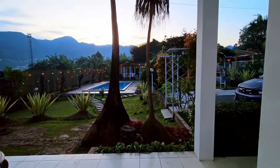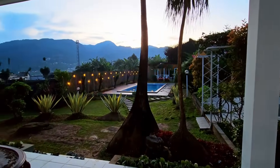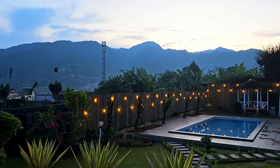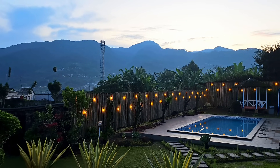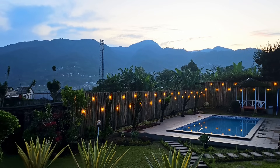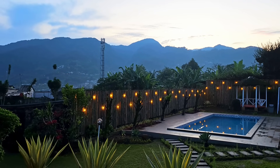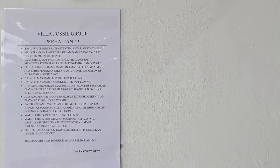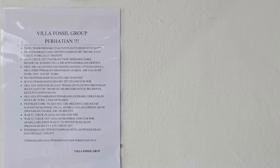Selamat pagi! Masya Allah guys, lihat dong — view pagi hari kita kayak gini. Kalau lagi gak ketutup kabut, bukitnya kelihatan jelas. Tapi sayangnya cuaca lagi gak ngedukung, jadi agak berkabut. Di teras samping juga disediain bel — jadi kalau kamu butuh apa-apa tinggal pencet bel, nanti staffnya bakal nyamperin. Di sini juga ada beberapa ketentuan yang harus kamu patuhi selama menginap — bisa di-pause supaya bisa lebih kebaca.